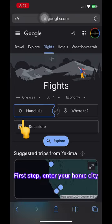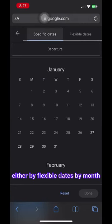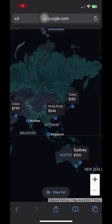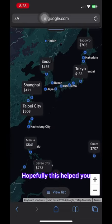First step, enter your home city — for me, Honolulu. Next step, click on the dates you want to go, either by flexible dates by month or specific dates. There are two views: list, which is this, and what I like to do is hit view map. You can scroll on the map, and the most important thing is hit that plus button — it'll expand the map for smaller cities and you'll see the prices. Hopefully this helped you.